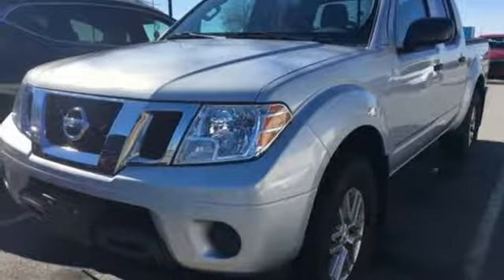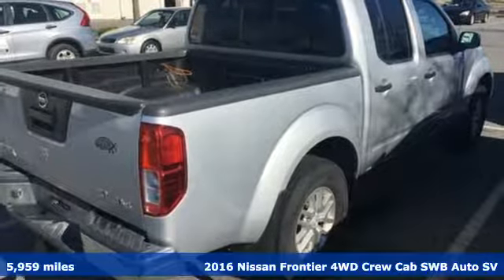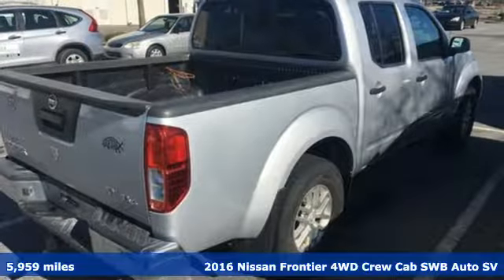It's a 2016 Nissan Frontier. Tough, rugged, comfortable, and it comes with all the amenities you need.